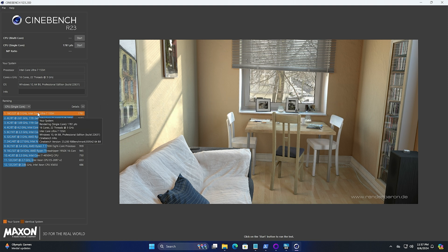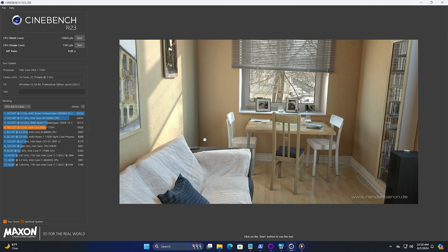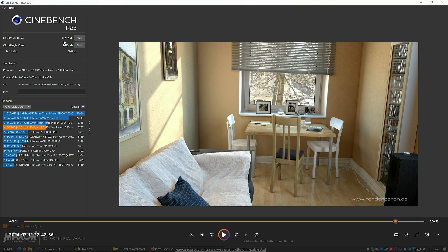As expected, the single-core performance on the Core Ultra 7 155H is really good — score 1781. The multi-core score is 15826 and the single core 1781. I want to do a head-to-head with an AMD Ryzen 9 8945HS. You can see the single core actually favors the Intel Core Ultra, but the multi-core is really close. So these two processors are very similar in raw computing power — 15826 versus 15786 for the Ryzen 9 8945HS.